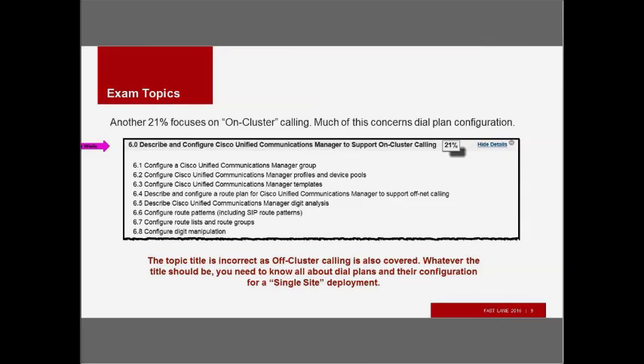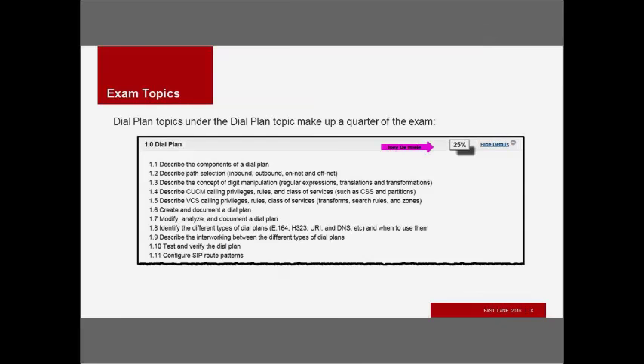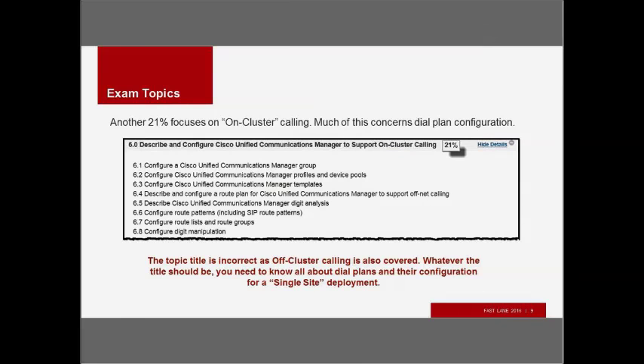Another 21% focuses on on-cluster and off-cluster calling. If you're doing on-cluster calling you don't have route patterns pointing to route lists to gateways — you may use translation patterns — but you definitely need to understand off-cluster calling to pass. Together, 25% for dial plan components and 21% for dial plan configuration means 46% of the exam is on dial plan, so that's the piece you really need to know the best.